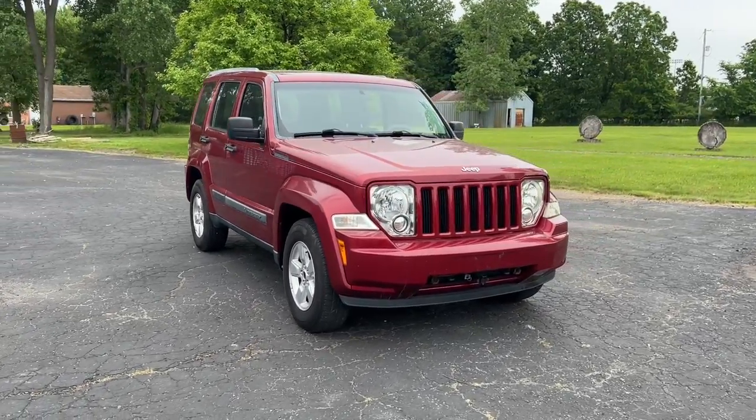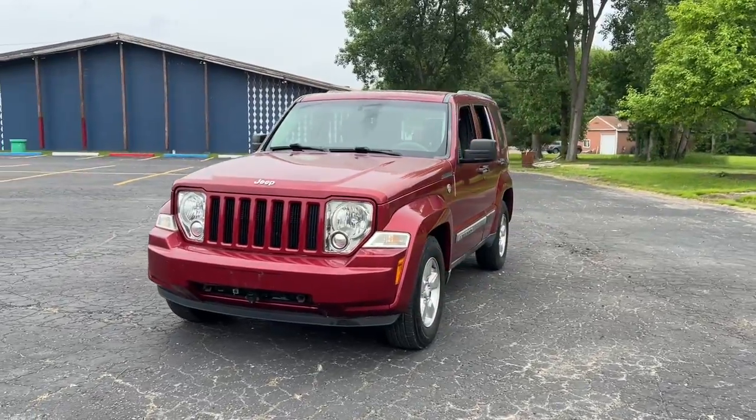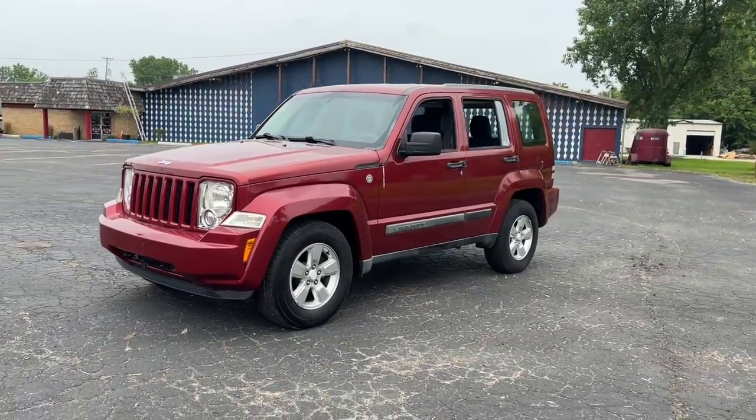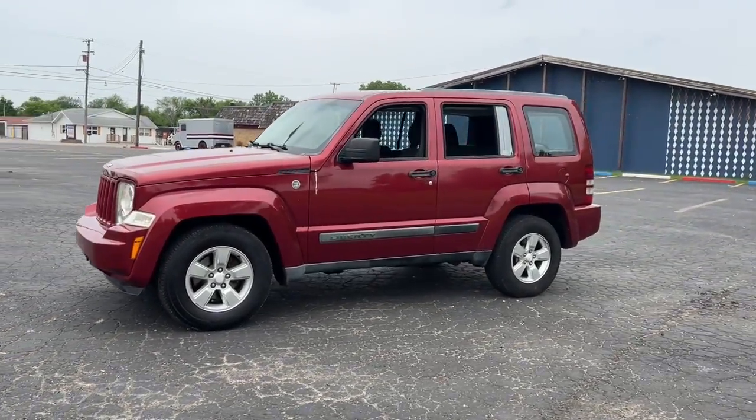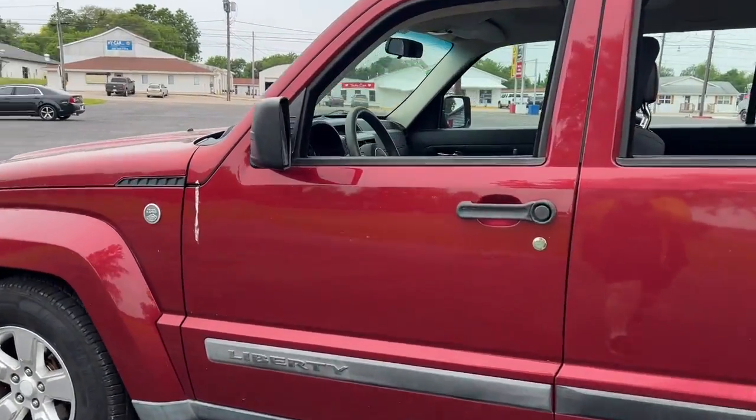Get a feel for the 2012 Jeep Liberty. With less than 80,000 miles on the odometer, this vehicle stands out from the rest. Take a closer look at this sleek Jeep Liberty, the small SUV with a boldly adventurous spirit.